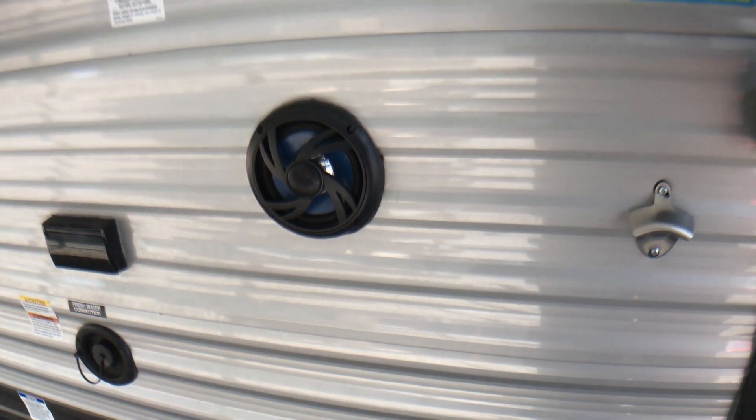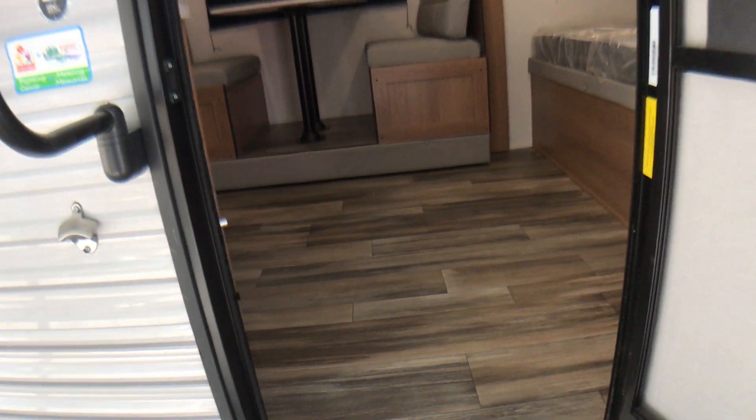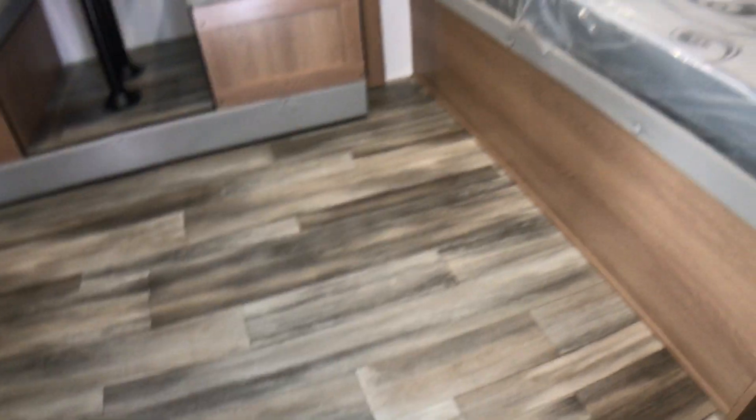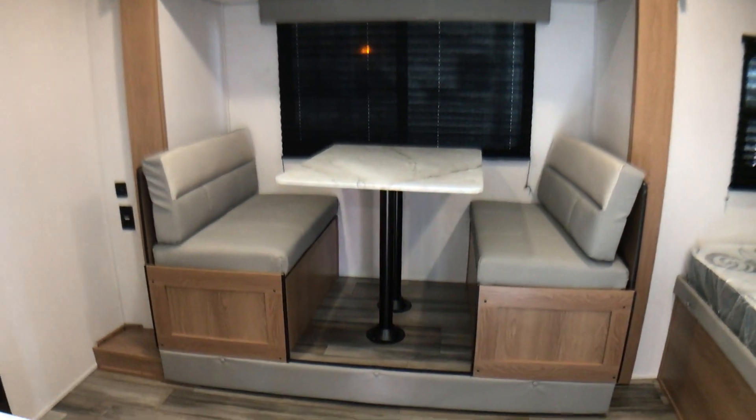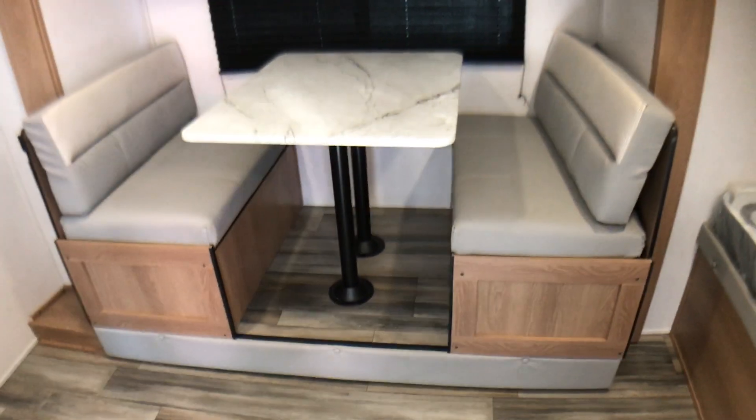I'm going to go ahead and take you inside and let you peek around a little bit. Tons of space in this thing — it's only 22 feet. Look how much floor space you have. When you walk in, you have a queen size bed to the right and some cabinets up above. Directly across from you is a slide out that has a booth dinette that goes down and makes a bed.